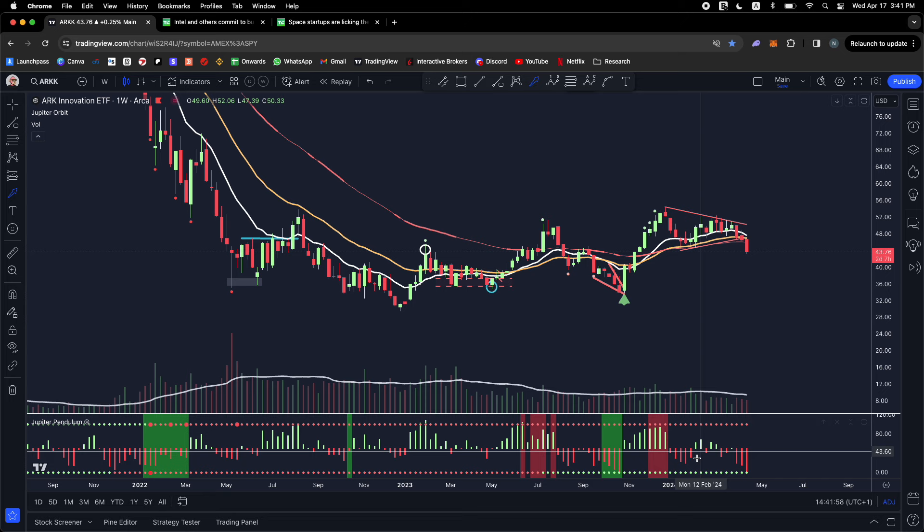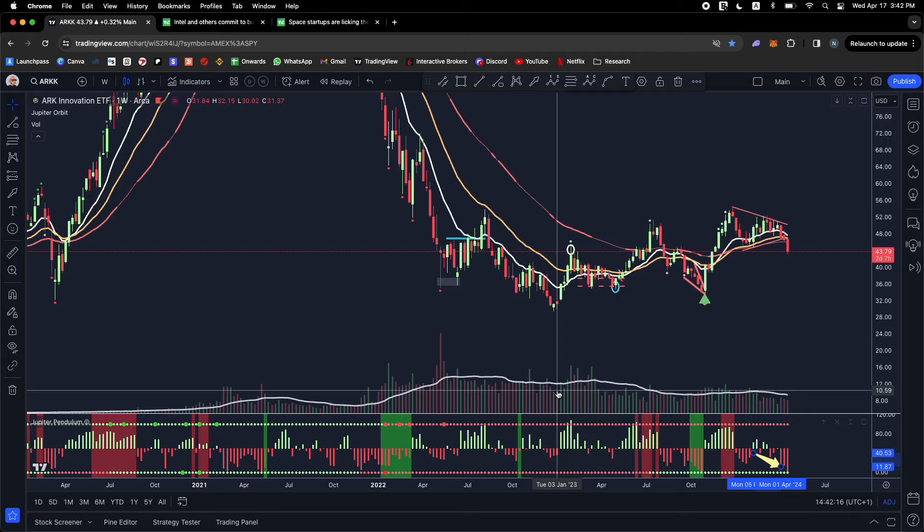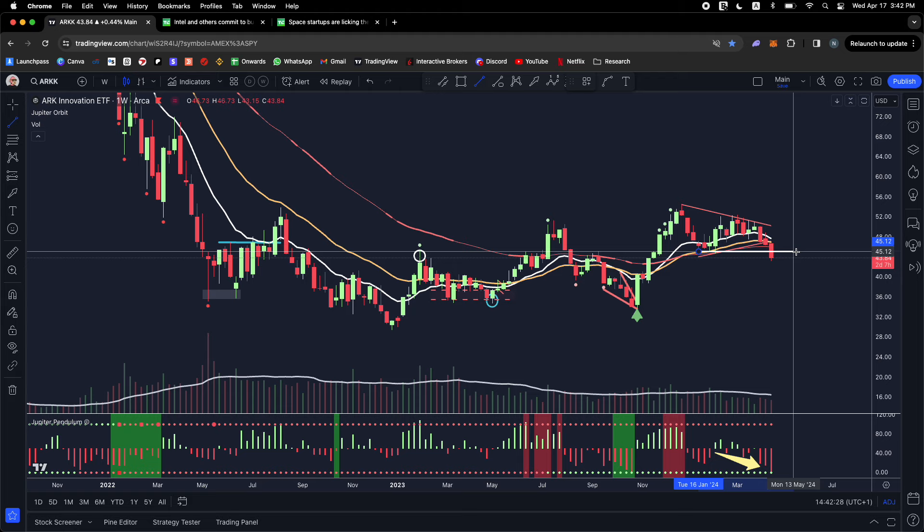This is a big breakdown week for ARK — breaking down below the symmetrical triangle, which is bearish, and below the moving average. The red pendulum is actually getting stronger. On the way up we made higher highs but couldn't tag green on the Jupiter Pendulum. We had a fresh lower time frame green tag that day as a buying opportunity, then made another higher high but still couldn't tag weekly green. We've been tagged red since the bear market started. The bias is red — we can't get above the moving averages.